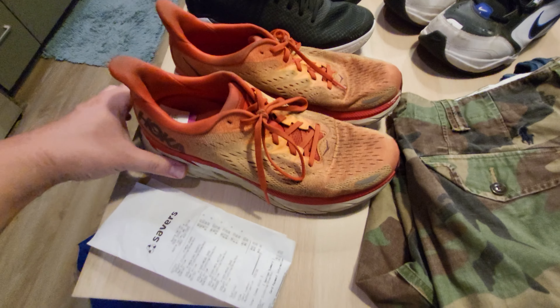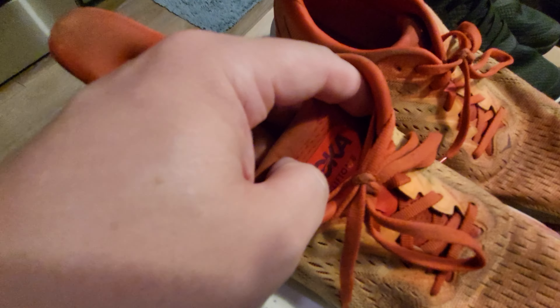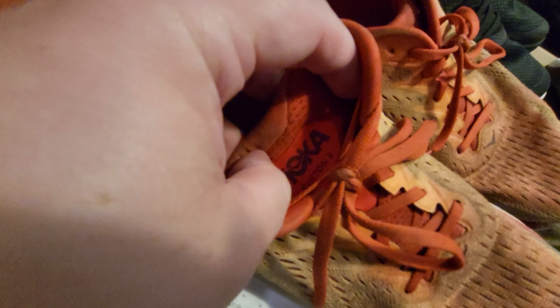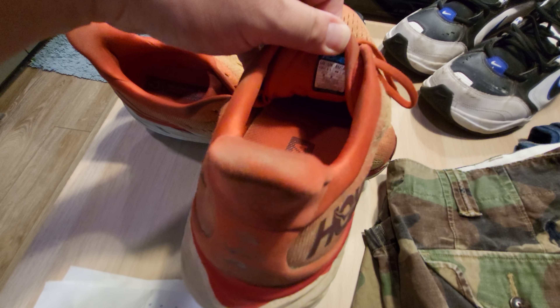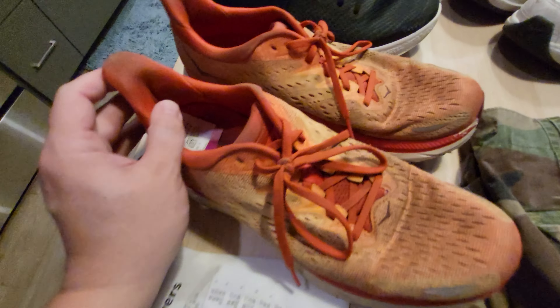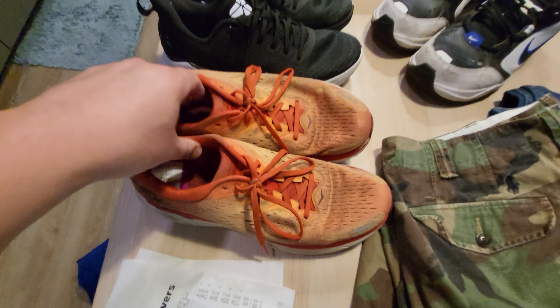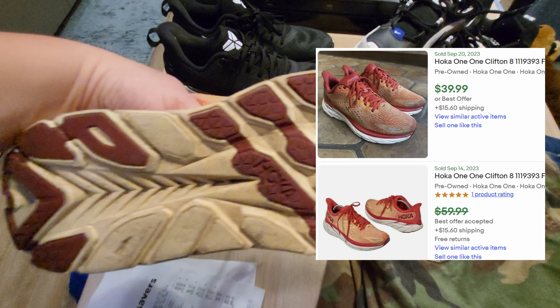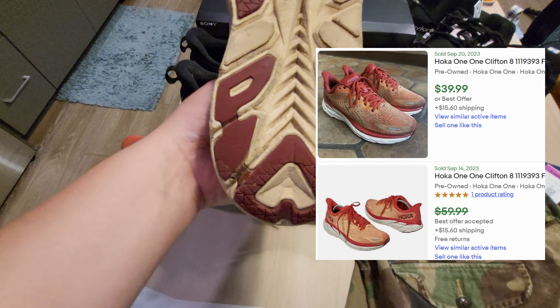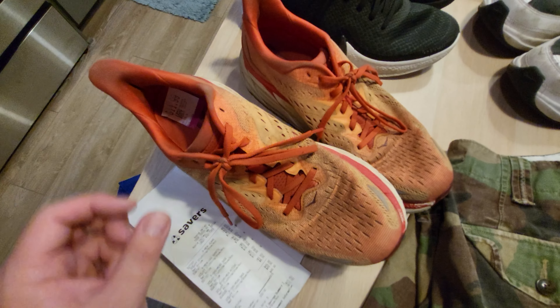The last pair of shoes I picked up were a pair of Hokas. Didn't see any major rips or tears, bottom still has some tread left too. These are the Clifton 8s — I think the most recent one. Men's size 10, which might actually fit me too. I tend to always pick up Hokas anyway. No rips or tears on the uppers — that's the main thing I look at with shoes. As long as they have some tread left and it's not super bald, I will probably pick them up. These were priced at $11.99, and after the 30% off came down to $8.39.